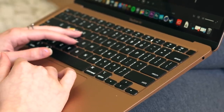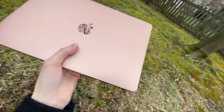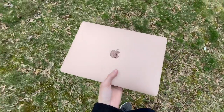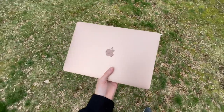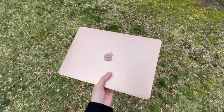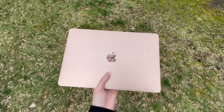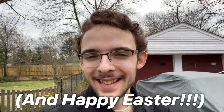That about wraps things up. I hope this video helped if you're in the market for a new MacBook Air and that you enjoyed how it was shot. Let me know if you liked this POV format and I'll do more of these in the future. Leave a like, comment with any questions or opinions, subscribe for more content, and as always, I'm Noah — I'll catch you all in the next one.